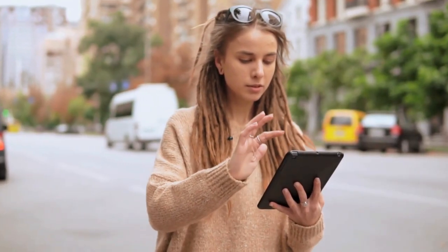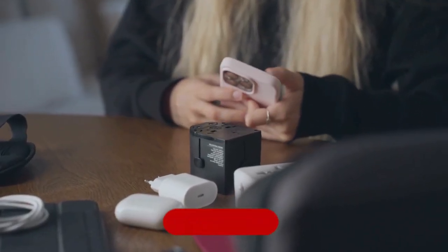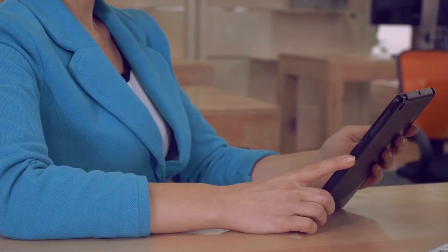That's all for now. Hope you found the video educational and helpful. Don't forget to give it a like, subscribe to our channel, and hit the bell icon to stay updated with more exciting content. Thanks for watching.